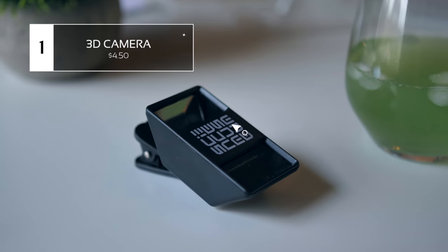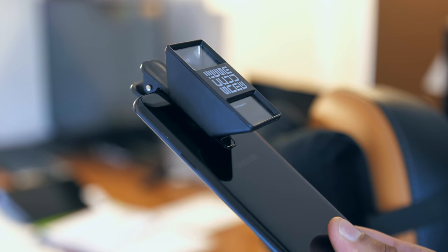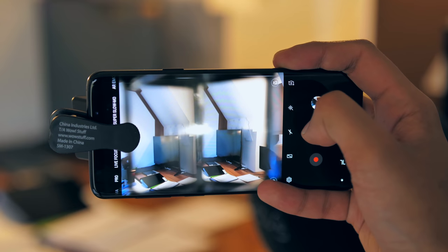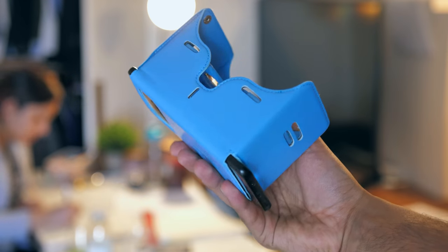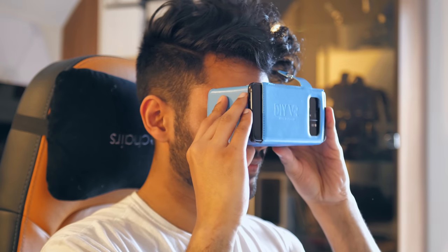This is probably the strangest looking item on the list, and is in fact a stereoscopic 3D imager. You simply rest it on top of the camera on your smartphone, and it can take photos that you could stick on a Google Cardboard headset and enjoy in 3D. And what could make that even cooler? It works on videos too.